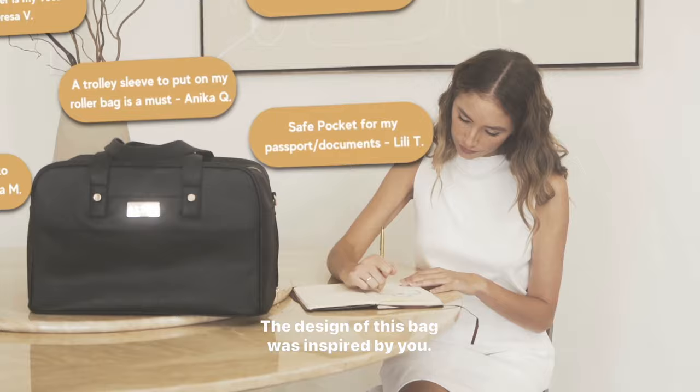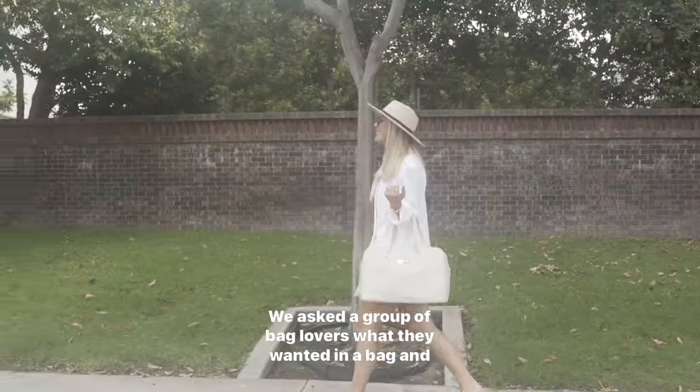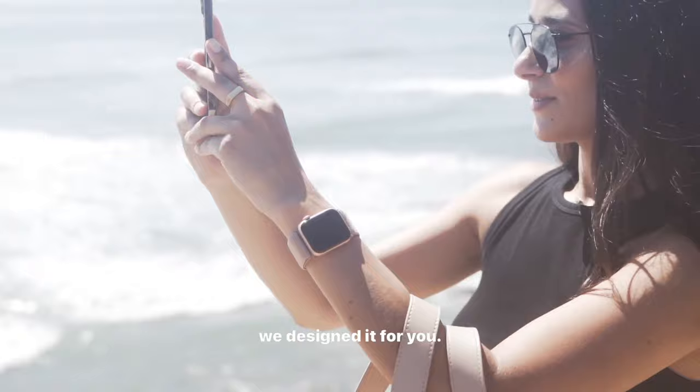The design of this bag was inspired by you. We asked a group of bag lovers what they wanted in a bag, and we designed it for you.